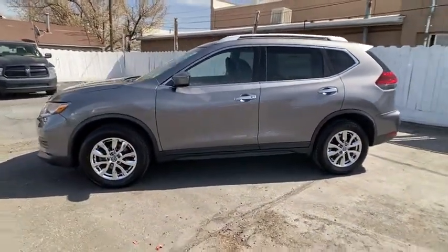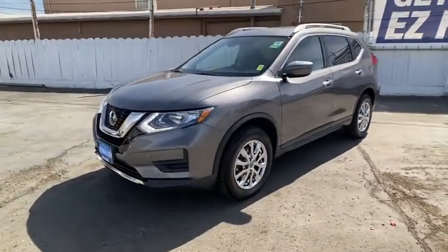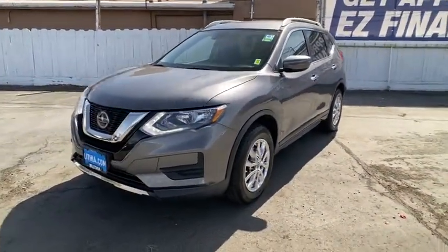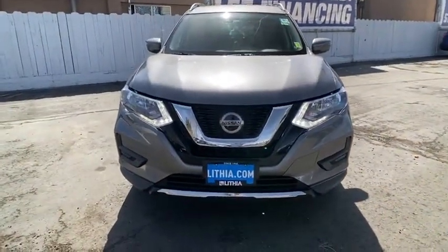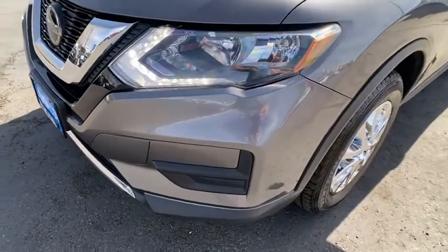Power liftgate, backup camera, keyless entry, all-wheel drive, remote engine start, leather-wrapped steering wheel, Bluetooth, driver lumbar, power steering, adjustable steering wheel, aluminum wheels, ABS four-wheel.